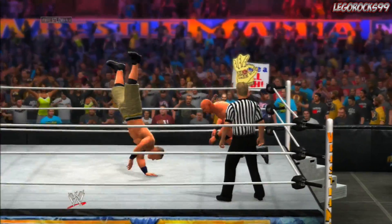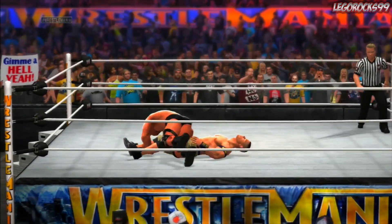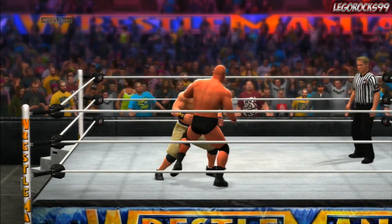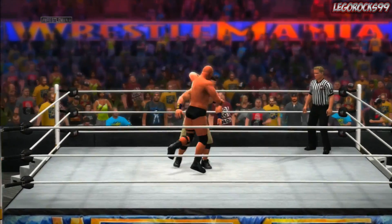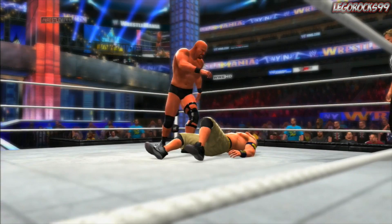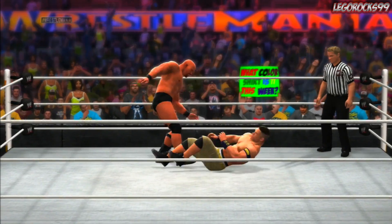Stunner! Stone Cold nails the stunner and Cena's on the ground. Stone Cold — here it is — one, two, and Cena kicks out at two. Almost three right there, but no way John Cena will quit after just four minutes of competition. That is not like Cena, and we'd expect that from him when he was in that situation. Stone Cold still with the advantage.